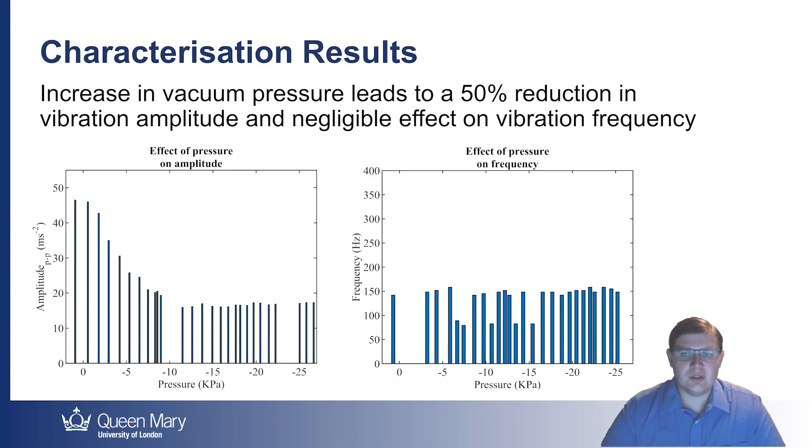The first result we looked at was the effect of vacuum pressure and therefore the particle jamming effect on vibration output. We found that increasing vacuum pressure and stiffening the particles led to a reduction in amplitude which levelled off at about minus 10 kPa. There was a slight variation in vibration frequency, but this was generally consistent across the full pressure range.